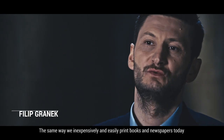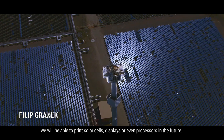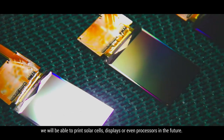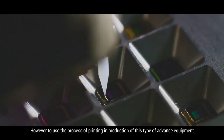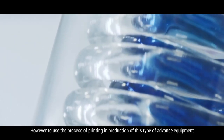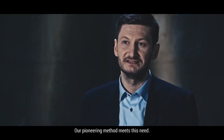The same way we inexpensively and easily print books and newspapers today, we will be able to print solar cells, displays or even processors in the future. However, to use the process of printing in production of this type of advanced equipment, it has to be very precise. Our pioneering method meets this need.